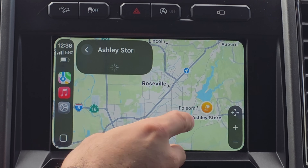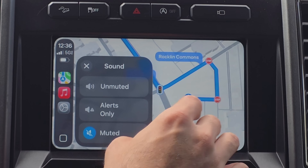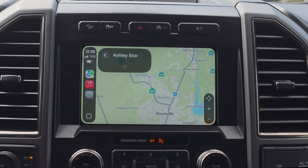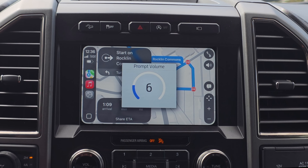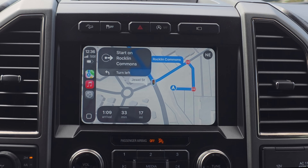Starting off, whenever you have navigation running — whether you're using Apple Maps or Google Maps — if you start navigation and the speaker icon is unmuted, you can adjust the audio while it's talking. To do this, set a destination, press go, and when the navigation voice starts speaking, you can adjust the prompt volume separately from your music audio.